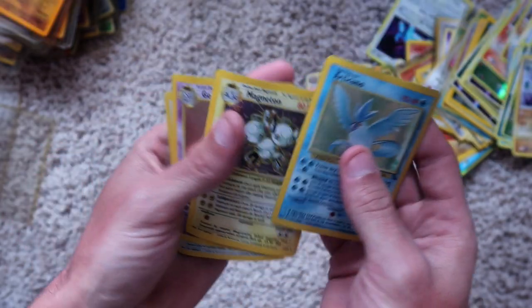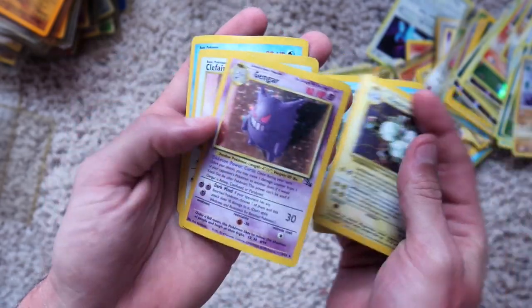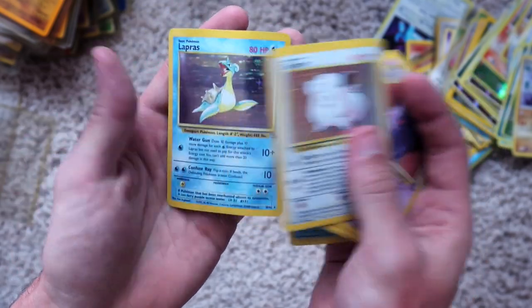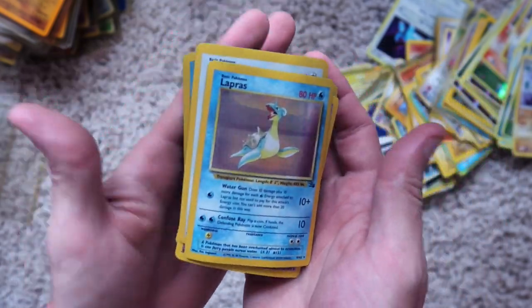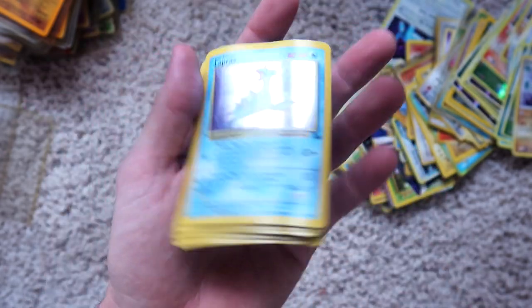Here are ones that I had when I was a kid — these are super warped. Articuno, holographic. Magneton, holographic. Gengar, holographic. Clefairy, holographic. Lapras, holographic. Look at how warped those are — I'm sure these ones are not worth much of anything.